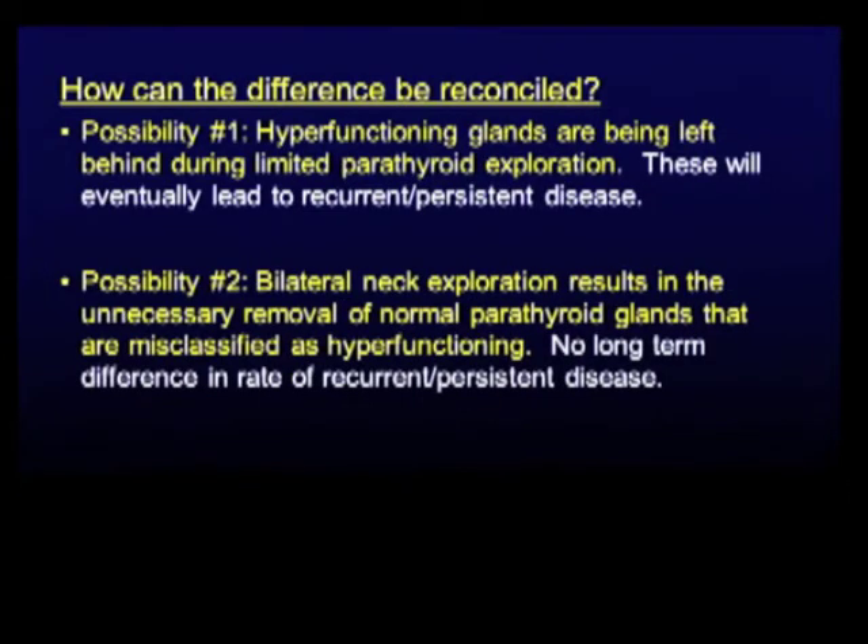Two possible explanations. One: hyperfunctioning glands are being left behind during limited exploration, and these will eventually lead to recurrent or persistent disease. Possibility two: bilateral neck exploration results in the unnecessary removal of normal parathyroids that are misclassified as hyperfunctioning. If that second statement is true, then we will see no difference in the long-term rate of recurrent or persistent disease.